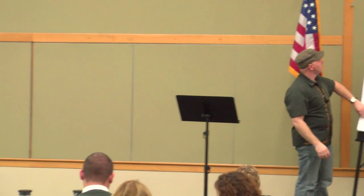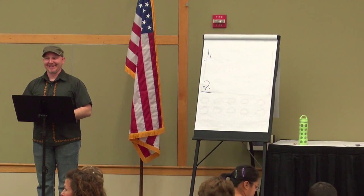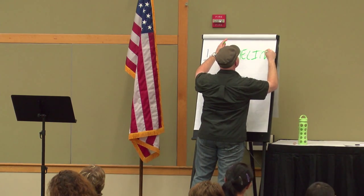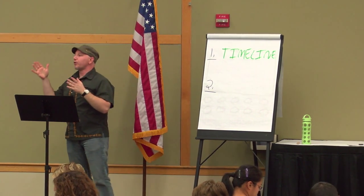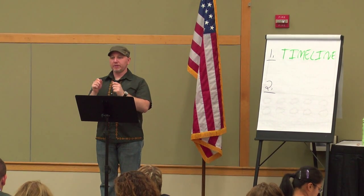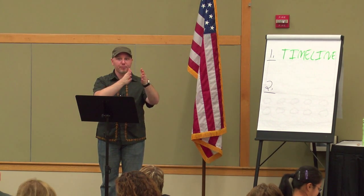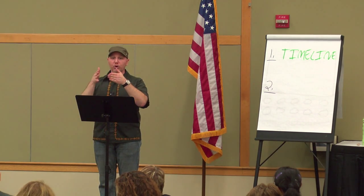There are two types of stage anchoring. The first type is a timeline — that's when you have a progression. Let's say you're telling somebody how to make a peanut butter sandwich: open the bag, undo the twist tie, pull out the bread, close the bag, flip the bread. You go through the step-by-step process to help somebody understand and learn. That's the timeline or progression.